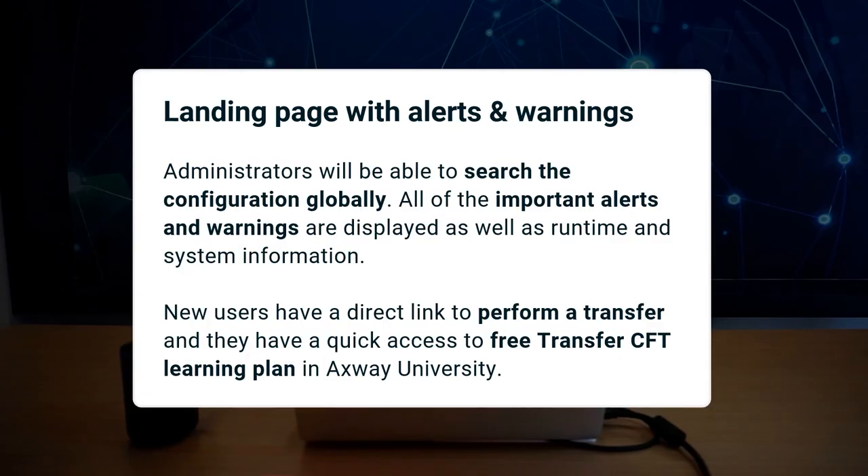We are excited to introduce the new landing page. This page has been redesigned to better support your task flow. Administrators will be able to search the configuration globally. All important alerts and warnings are displayed as well as runtime and system information. New users will find a direct link to perform a transfer and they will have quick access to the free Transfer CFT learning plan in Axway University. This page will continue to evolve with every release.